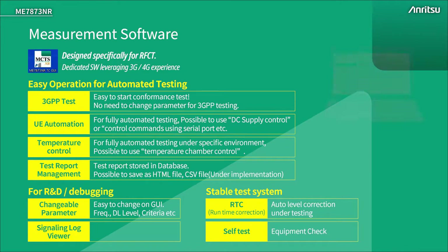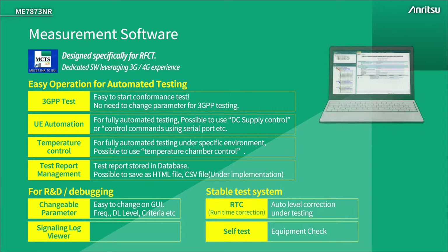Part of the reason for ME7873NR's stability is due to the software implementation. The system is configured for 3GPP conformance test out of the box. The device under test is automatically controlled by the test system through a highly flexible interface. Additional equipment for environmental testing such as power supplies and temperature chambers are automatically controlled by the test system. Test reports enable you to debug down to the physical layer and are stored in a database for efficient retrieval.